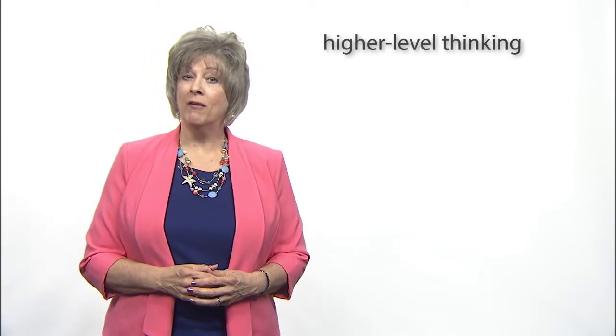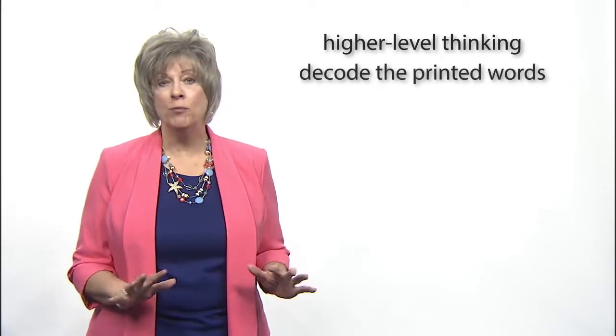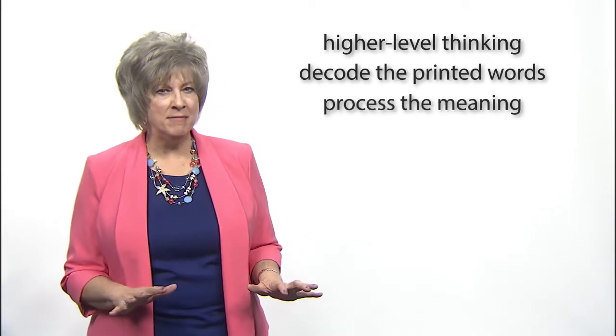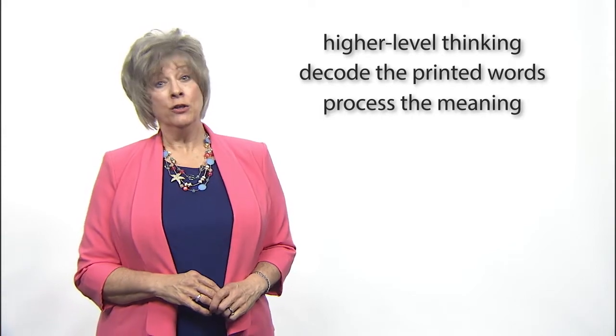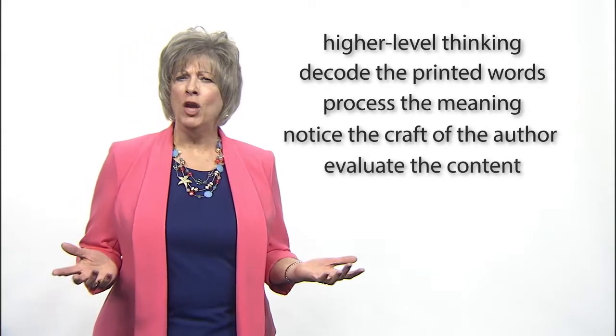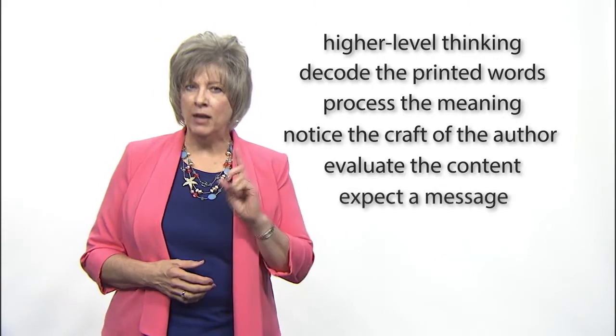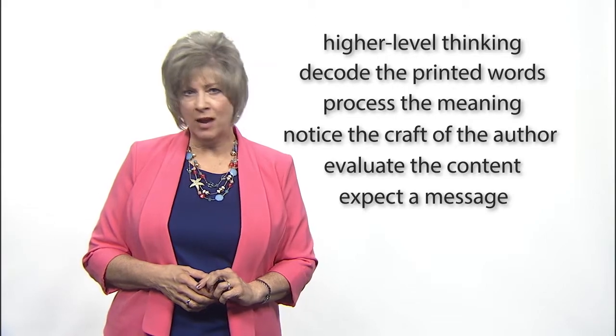Discussion questions before, during, and after silent reading help develop higher-level thinking skills. This allows him to simultaneously decode the printed words and process the meaning at his own pace. Your student will begin to notice the craft of the author, evaluate the content based on the biblical truths he has learned, and expect a message every time he looks at print.